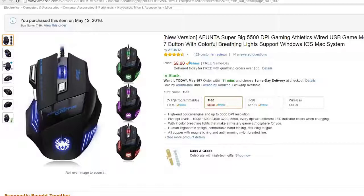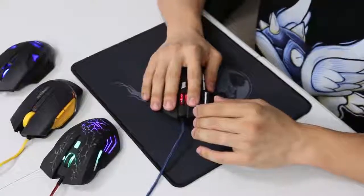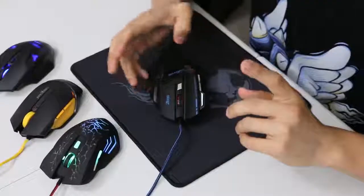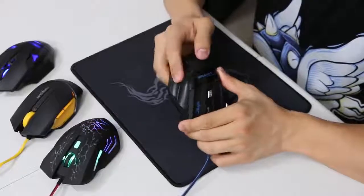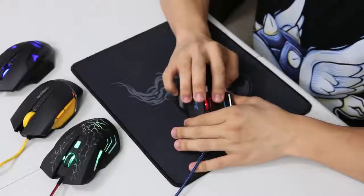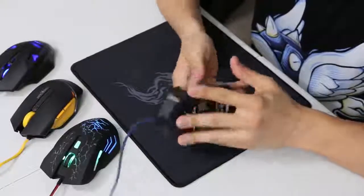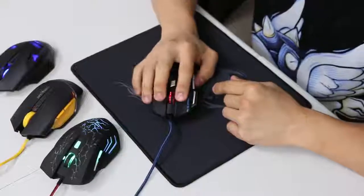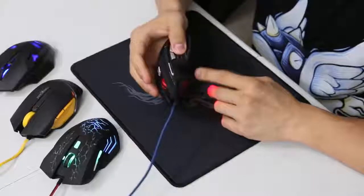Let's move on to the next mouse. This one is Afunta — and again, there are like 30 names on here, it also says Zelotes. It has a much wider profile, so it fits your hand a lot differently. It is very comfortable, I do like it. However, the pinky grip is very slippery on the outer side of the mouse. My pinky just tends to slide around on that area. And while there is some grip for your thumb with recessed grooves, the grooves kind of sink into my thumb after a while and don't feel as comfortable after prolonged periods.